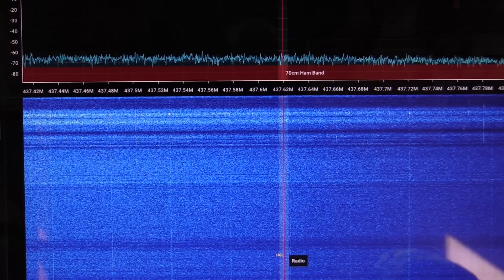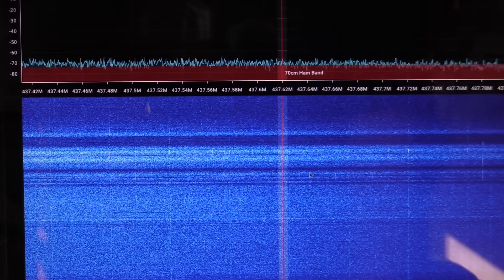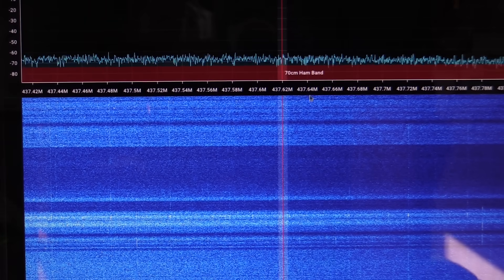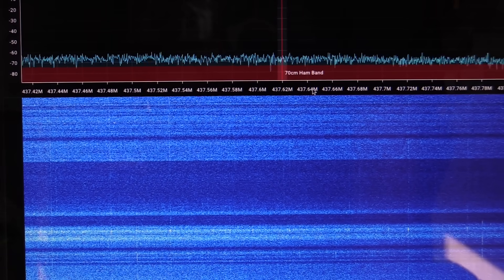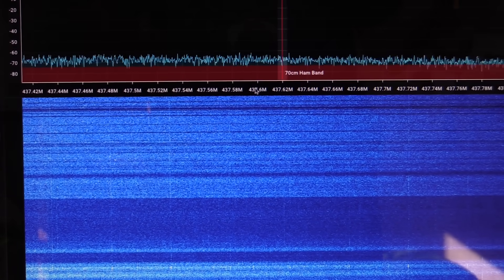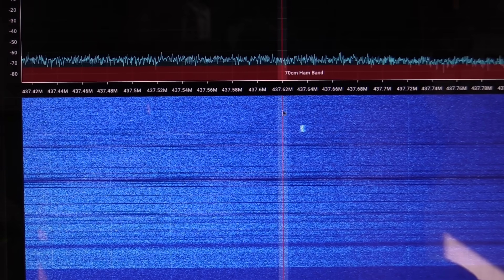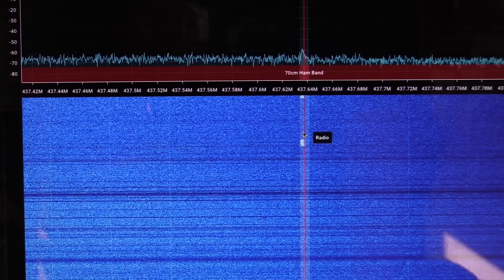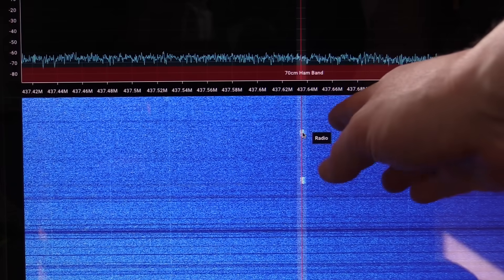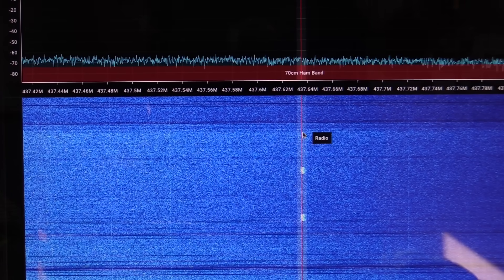Since this is a low Earth orbit satellite that moves pretty quickly, we've got some Doppler shift to worry about. The center frequency is about 437.625 MHz. As the satellite comes towards us it will have a higher apparent frequency, and as it goes away it will have a lower frequency — just like a car passing you with its horn honking. So here the signal is coming in at a higher frequency than our theoretical center, and as the pass progresses we'll have to move our frequency down slightly to compensate for that Doppler shift.